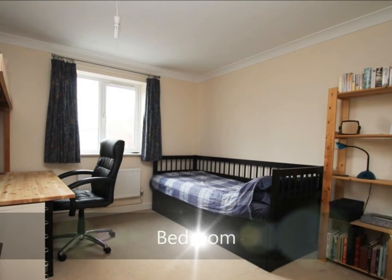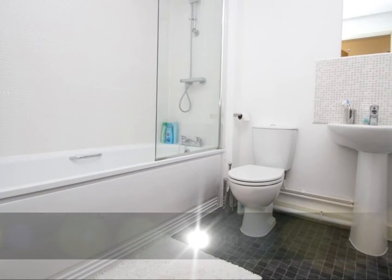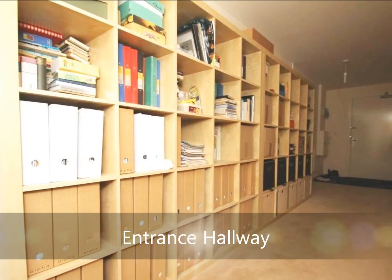There is a large double bedroom for the property which offers built-in wardrobe storage. This home also comes with a 3 piece fitted bathroom suite with the bath having a fitted shower attachment. This property also comes with additional storage which can be found within the entrance hallway.